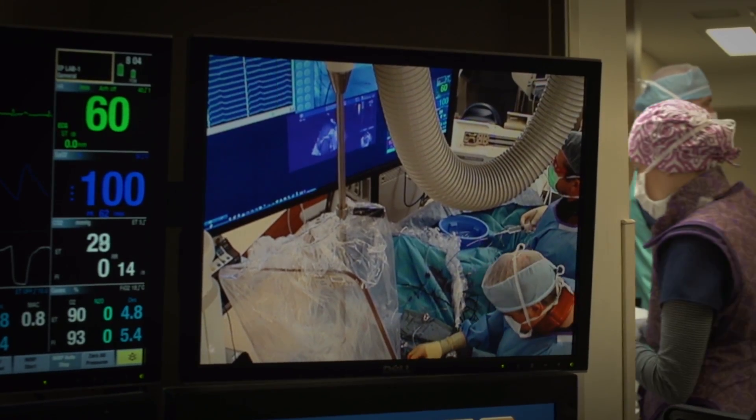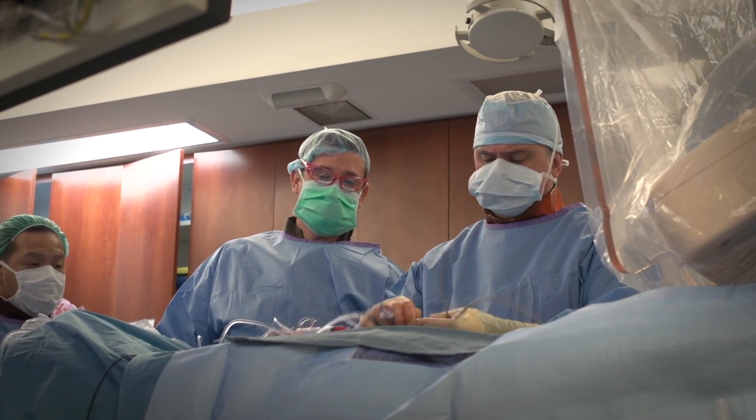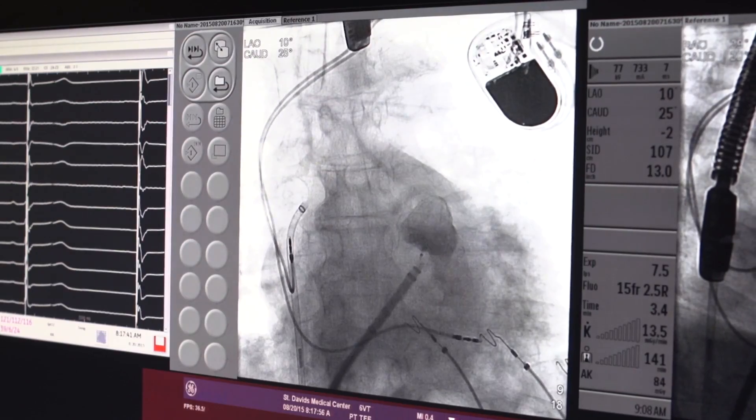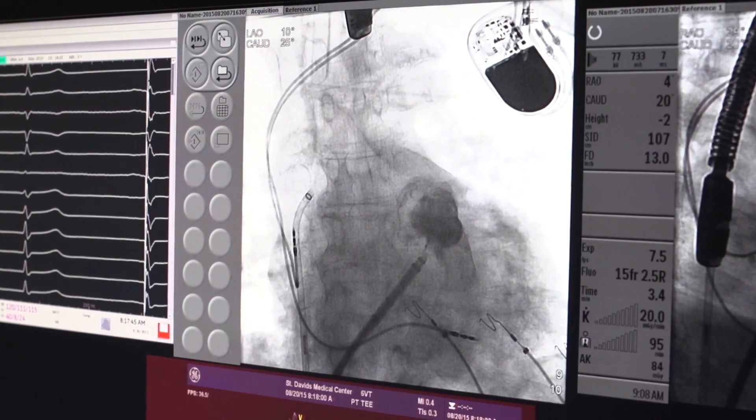We don't really know what's going on, and I hope that by implanting the Watchman it will keep me from having other strokes. A Watchman is a novel new mechanical closure of the left atrial appendage. When patients have atrial fibrillation, a very common rhythm problem, they can have symptoms from it, but the biggest issue is the risk of stroke. The reason they're at risk for stroke is their left atrial appendage.